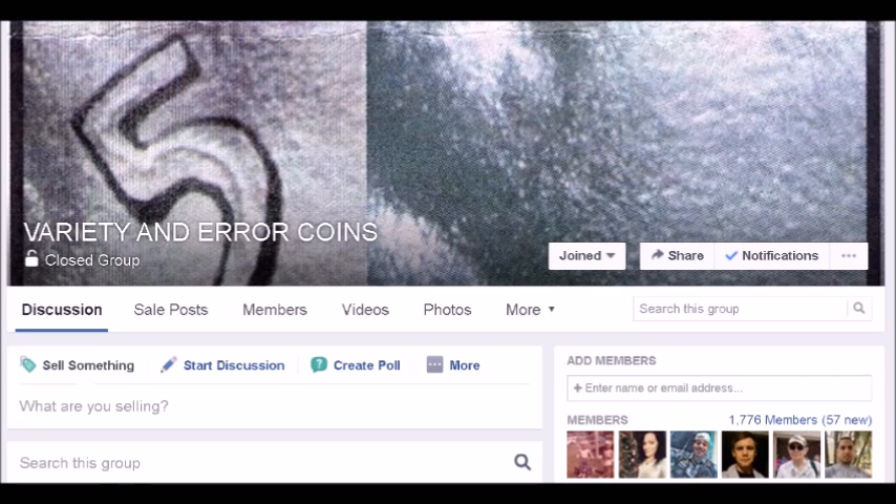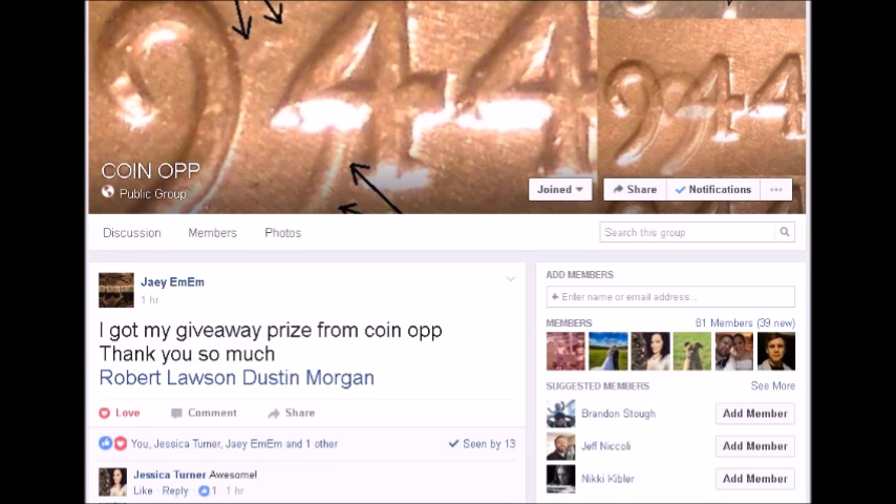Once again, if you have not been to our website, it is varietyerrors.com. We suggest you go over and take a look. If you would like to find us on Facebook, you can find us either in the Variety and Error Coin group — an amazing group with a little over 1,700 members currently — or our recently started Coin Op Facebook group. I will post links to both groups down in the comments. We also have links to everything mentioned at the top of the channel page. Hit that like button and subscribe — thank you for watching.